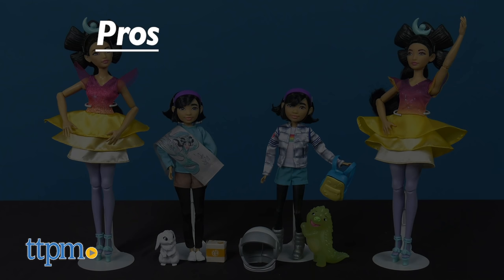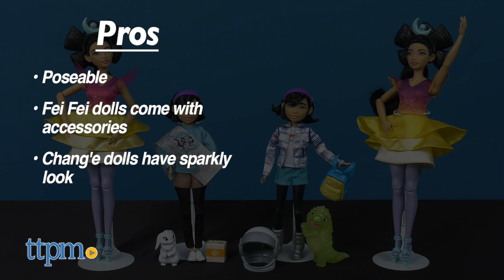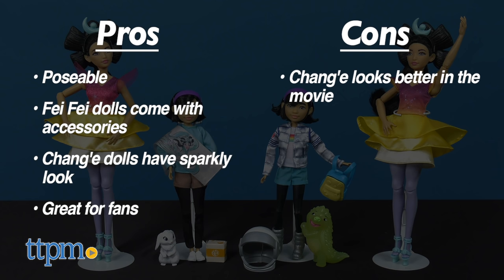One of the main pros of these dolls is their poseability. Another is that the Fei-Fei dolls come with a lot of accessories, and the Chang'a dolls have a fun, sparkly look. These dolls will be great for fans. My only con is that the Chang'a dolls lack the same bright color and fierceness as seen in the movie, but I still give these dolls 4 stars.